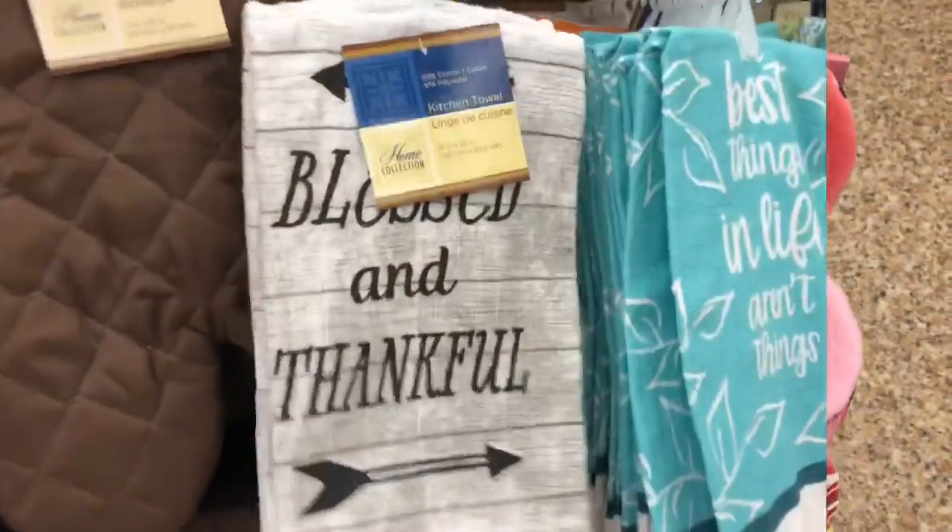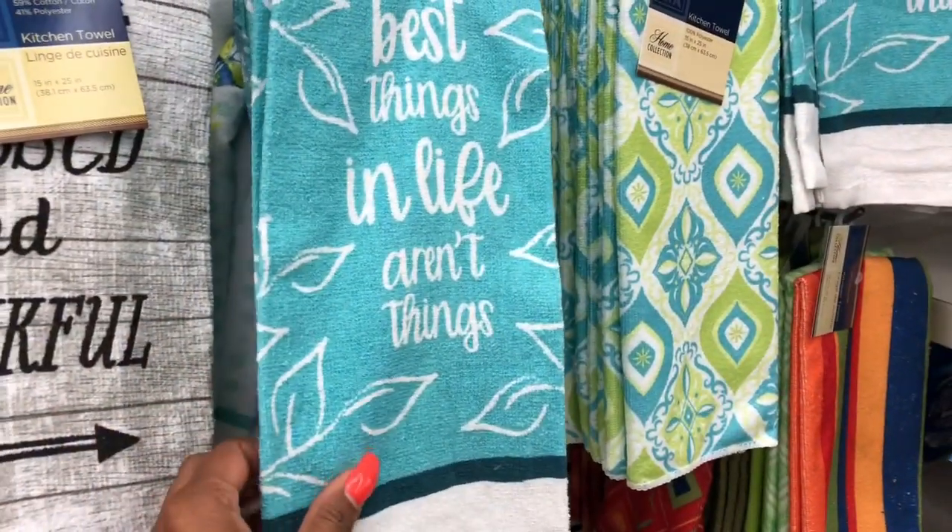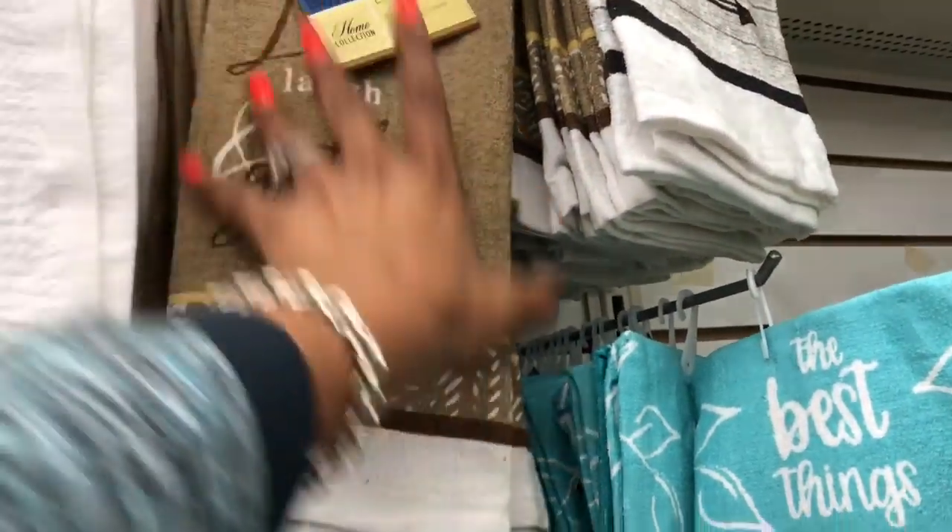I like this 'Blessed and Thankful,' 'The Best Things in Life Aren't Things,' and 'Live, Laugh, and Gather.' I am such a sucker for these — they are so cute.